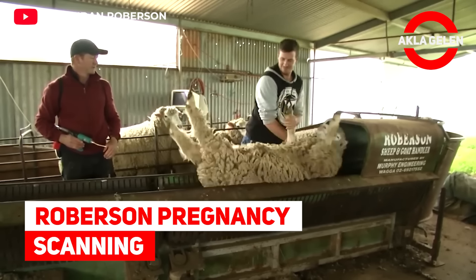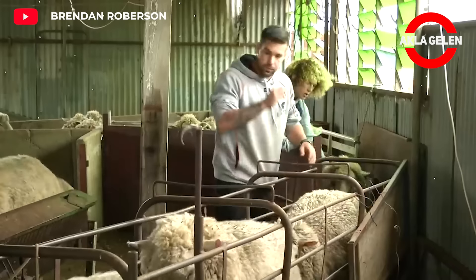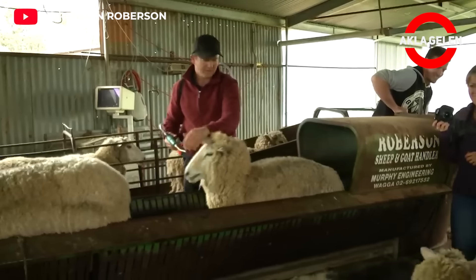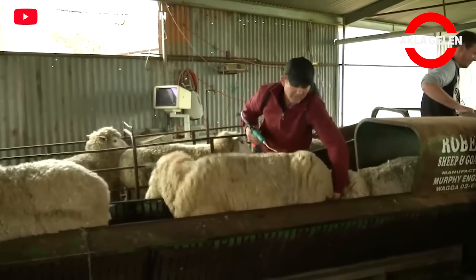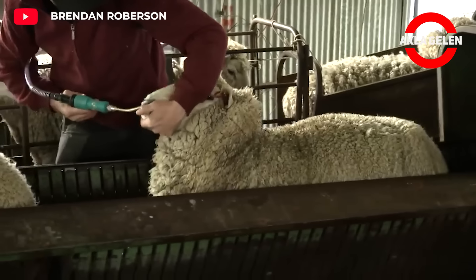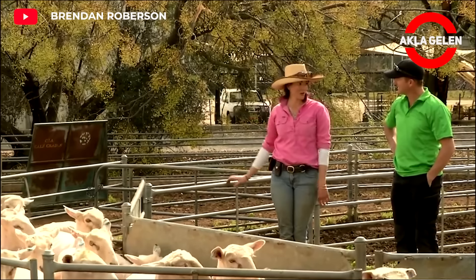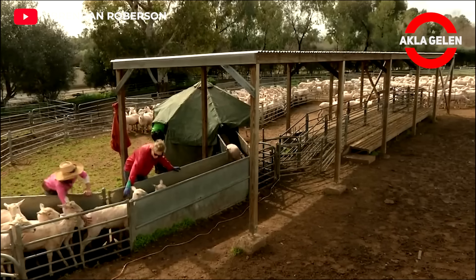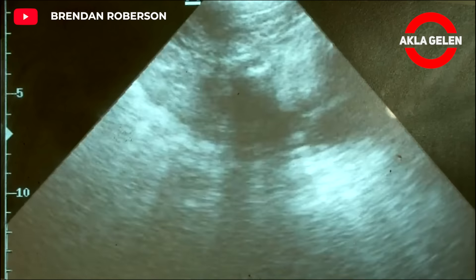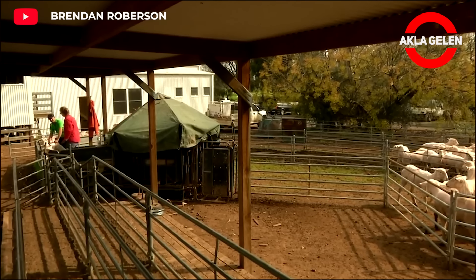Roberson Pregnancy Scanning. Pregnancy scanning ewes has become an integral tool in managing the productivity of reproduction performance. It increases the productivity and profitability of herds. Thanks to ultrasound technology, you can now know how many ewes are carrying before lambing. This allows you to make progress in herd management. It also improves lambing and lamb survival rates.